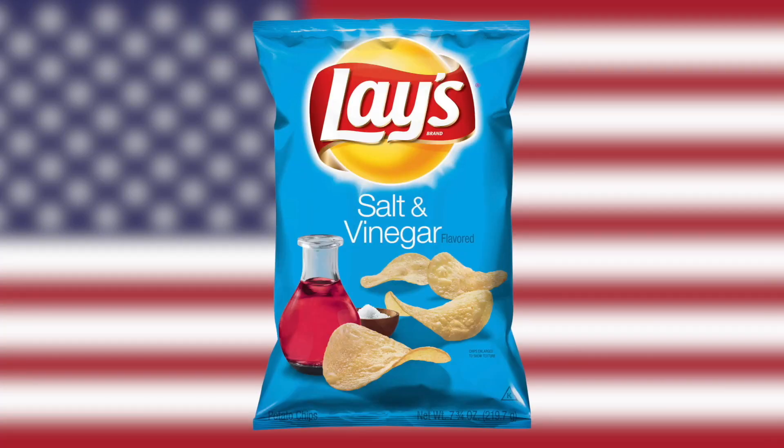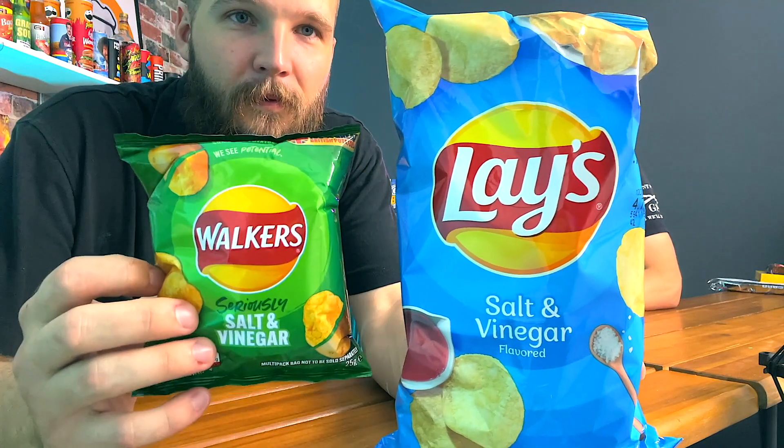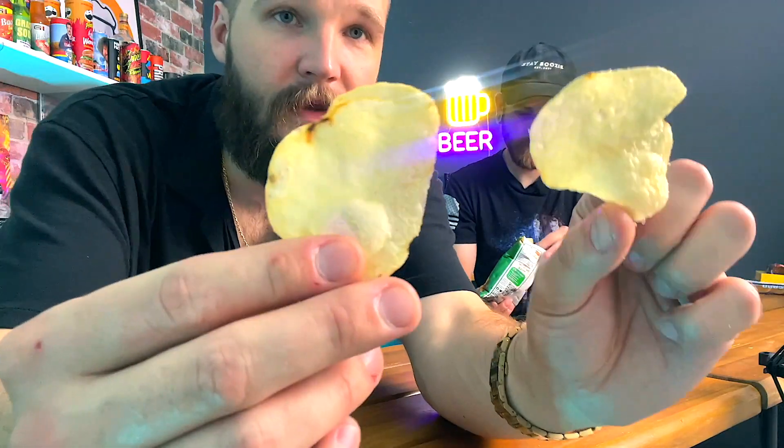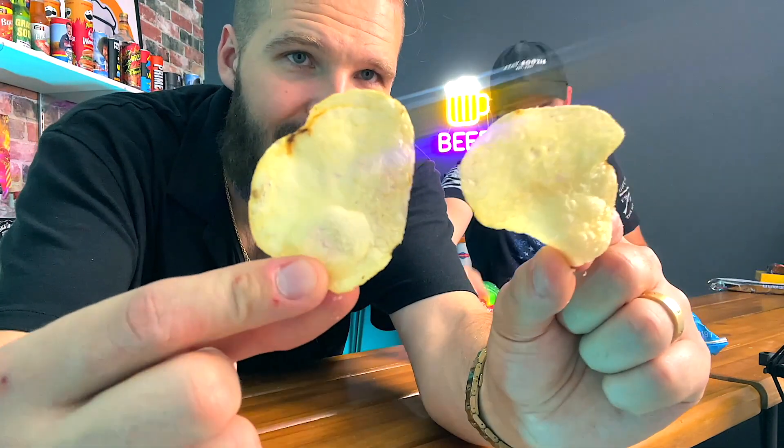Lay's salt and vinegar versus Walkers salt and vinegar. These look almost identical. The American one is stronger. They're so similar - it's the same brand essentially. Giving the American ones the edge on this round.